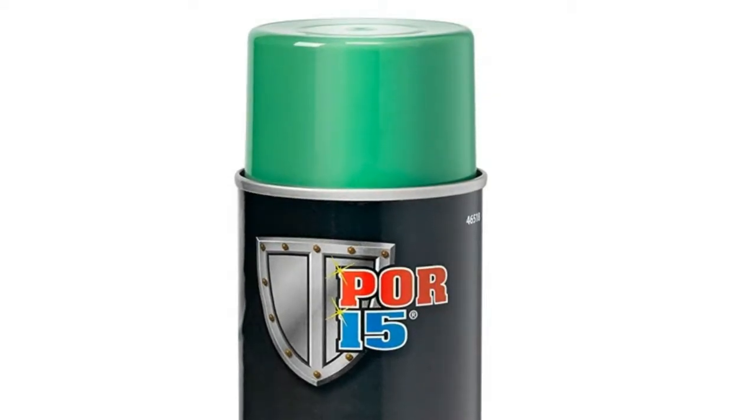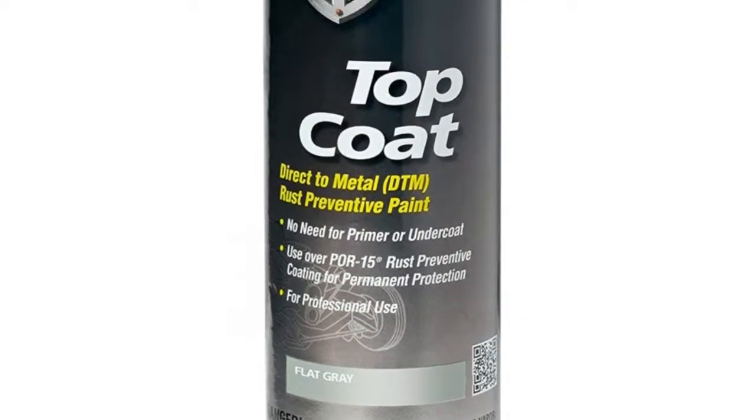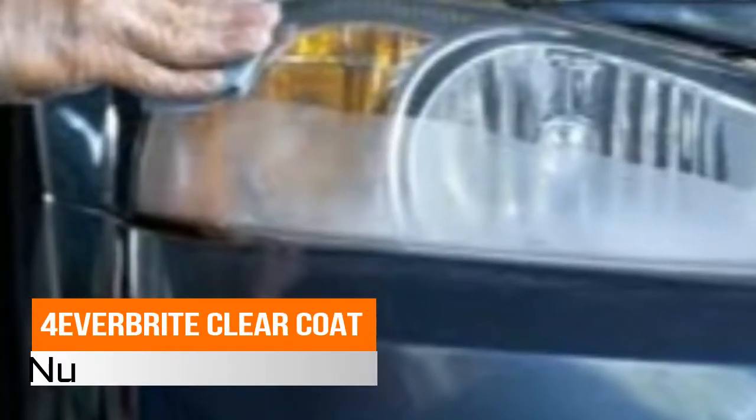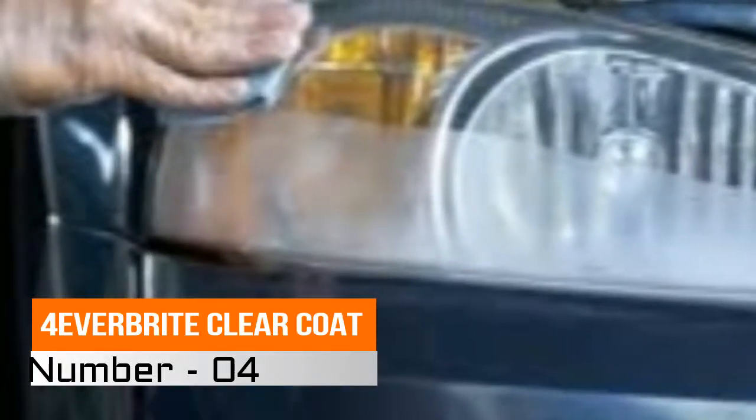corrosion. POR-15 top coat safety colors comply. Number four: Forever Bright Clear Coat. Clear coat applies in minutes — easy to use and apply, perfect for car washes or detailers that don't need a full restoration kit. Each bottle treats approximately 32 sets of lights. Includes fee applicators and applicator tip with order. 16-ounce headlight UV clear coat.